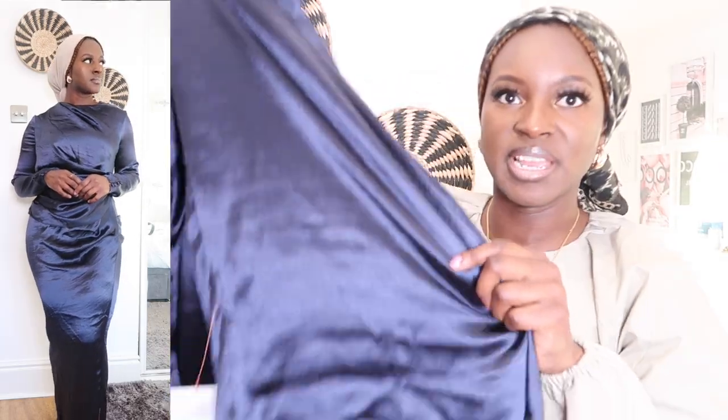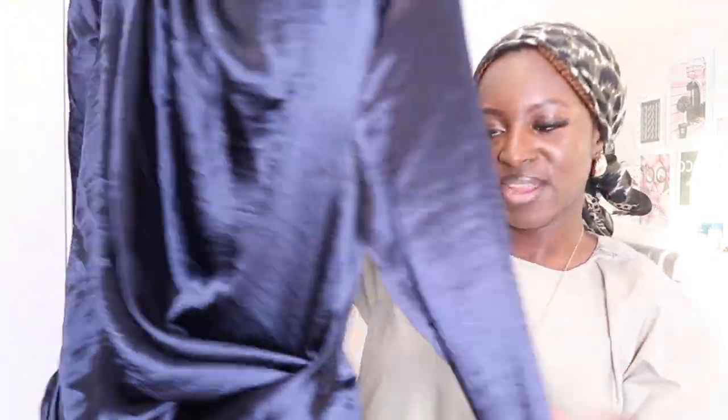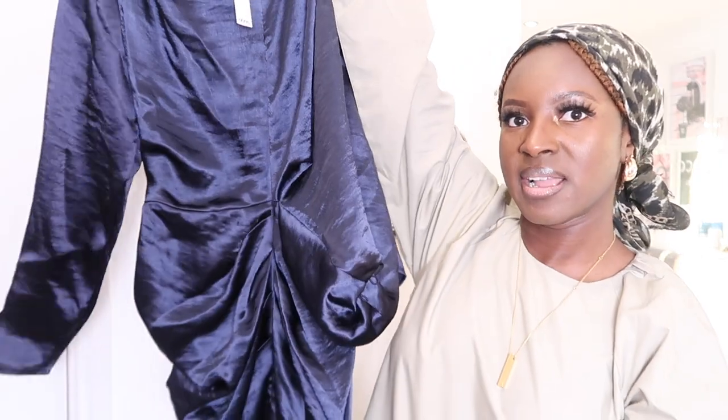This one looks really nice on, but it's got the tiniest slit on the back, which makes it quite hard to walk in, not going to lie. So if you want to look cute, it is cute, but just a little tricky to walk in. It's got ruching on the back as well — you'll see it in the cutaway.